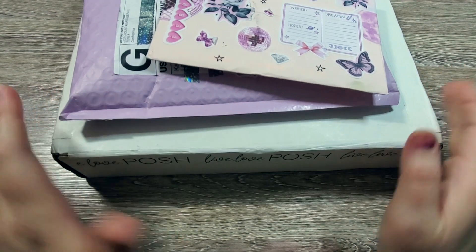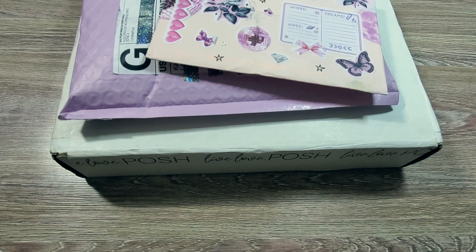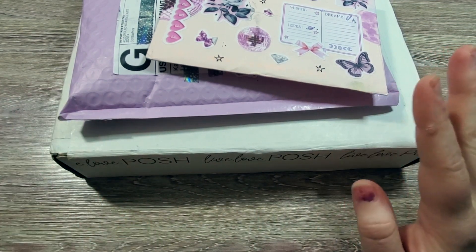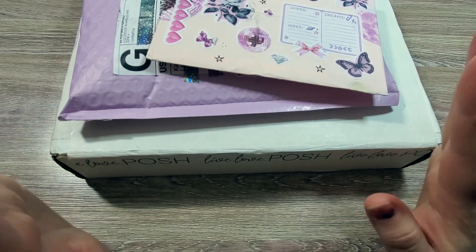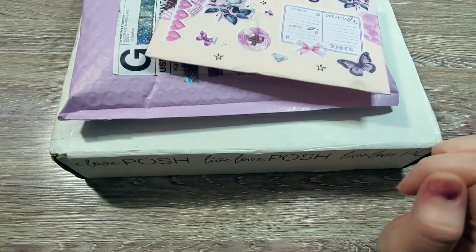So it's just those things today, and I apologize if my voice gets a little crackly or I seem a little off. I've been kind of dealing with some medical stuff, but I'm here and I just wanted to share this haul because I want to go and use these stickers for sure.